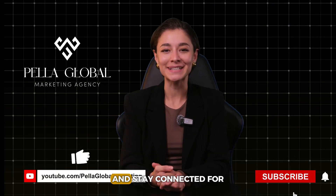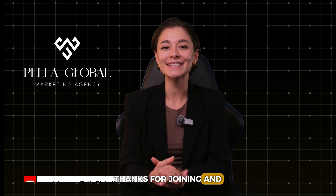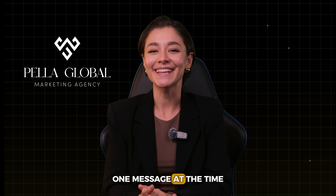Be sure to subscribe and stay connected for more insights like this. Thanks for joining and see you in the next video. Right PR, right impact — transforming public perception one message at a time.